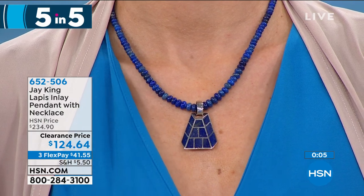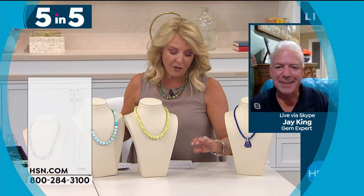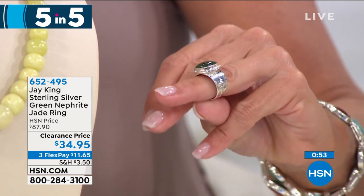If you love lapis and you like that really blue, blue lapis — that good quality — do not pass that up. That is such a nice offer. Now I've got another ring to show you. This is the green nephrite jade — it is indeed jade. Clearance price: it started out as $87, now $34.95. That is the most affordable piece in the entire show tonight.